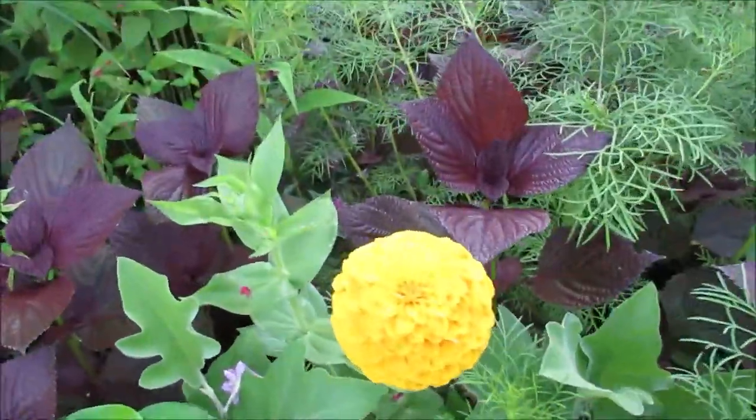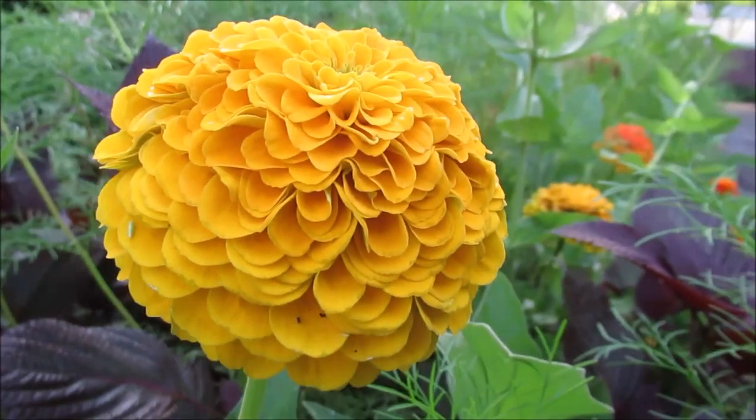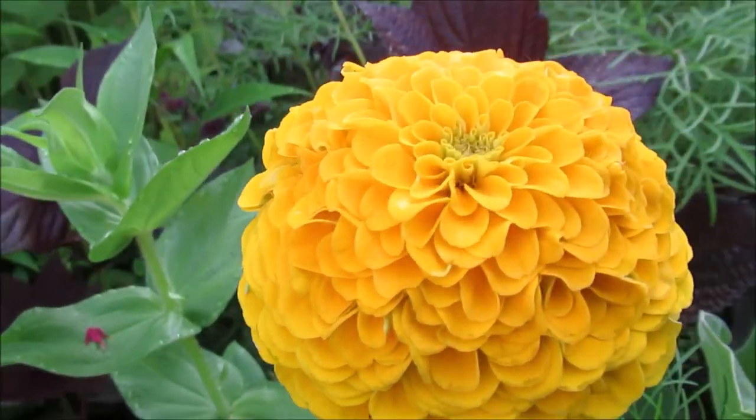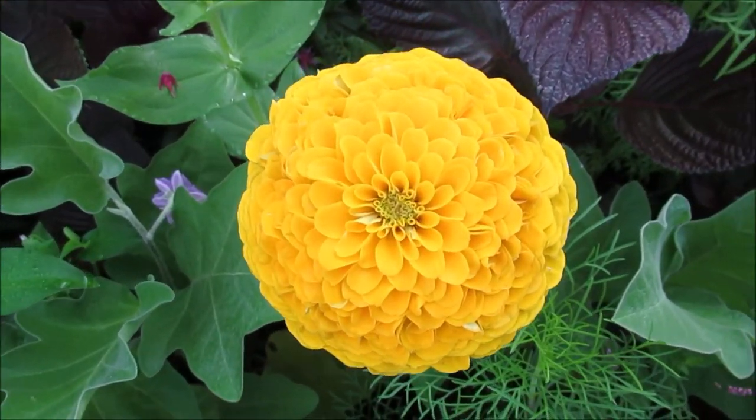Yeah, I like this — do you see the details? God is in the details, look at that. Yes, the Creator has created such a beautiful bloom.